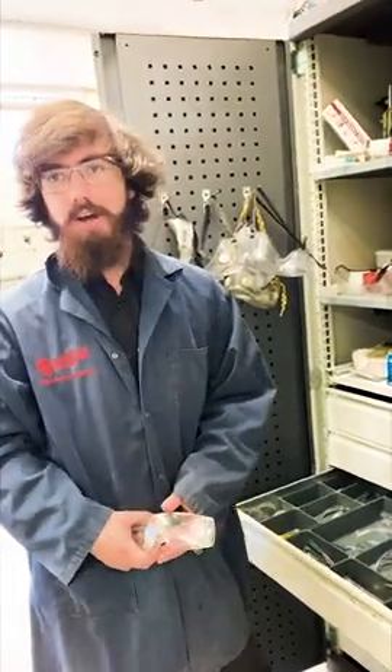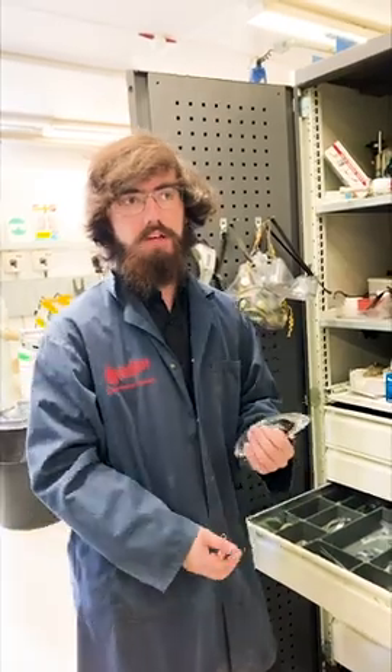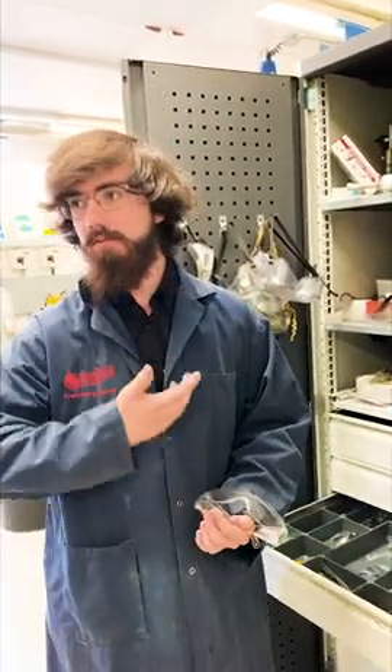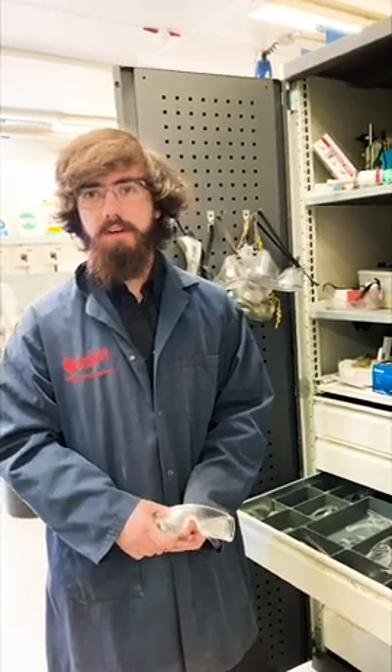We have to use what's called PPE for 90% of what we do, whether that's eye protection, clothing protection, gloves, or full face visors — it could be anything. Definitely safety is the most important thing when working here.